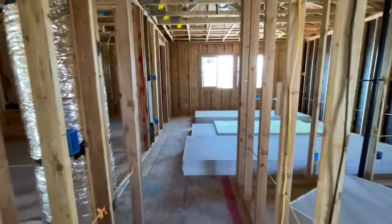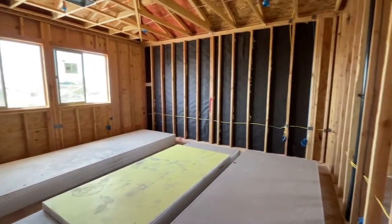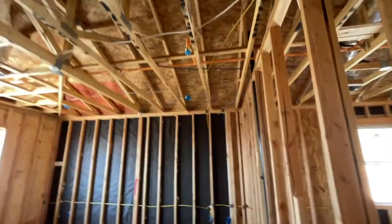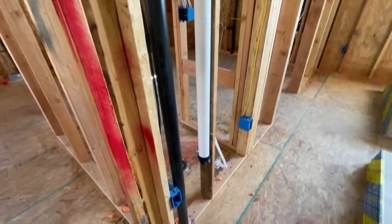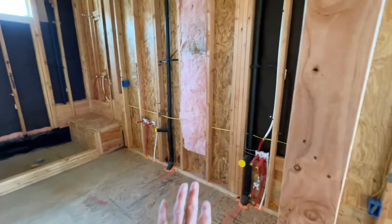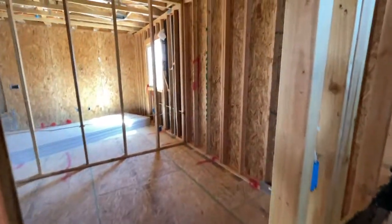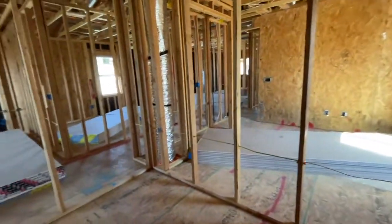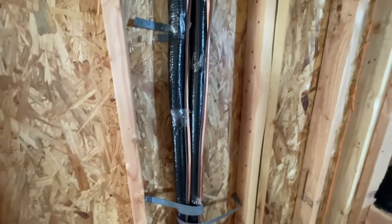Here's the primary bedroom — this is a large primary bedroom. They will have can lighting and a ceiling fan junction box, and also that smart cable tubing. Then the primary bathroom with double sinks right there, and then the shower and the toilet. And this closet is absolutely humongous. These are the same AC condenser lines up here that I showed you downstairs in the kitchen.